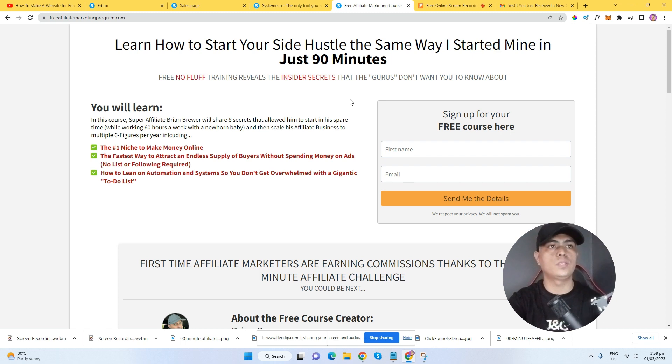If you want to join, you can just go to the 90 Minute Affiliate Challenge — I have the link below this video. This is 100% free. You don't need to pay anything or purchase anything. Go to the challenge, learn the training, learn the course, start implementing, and start getting results.